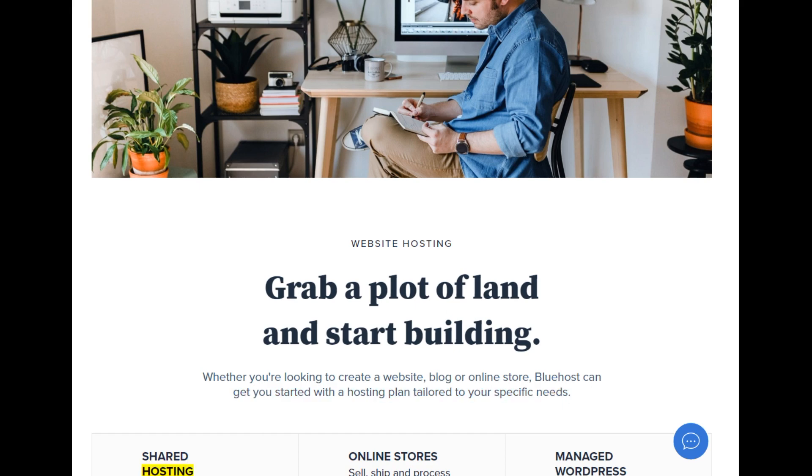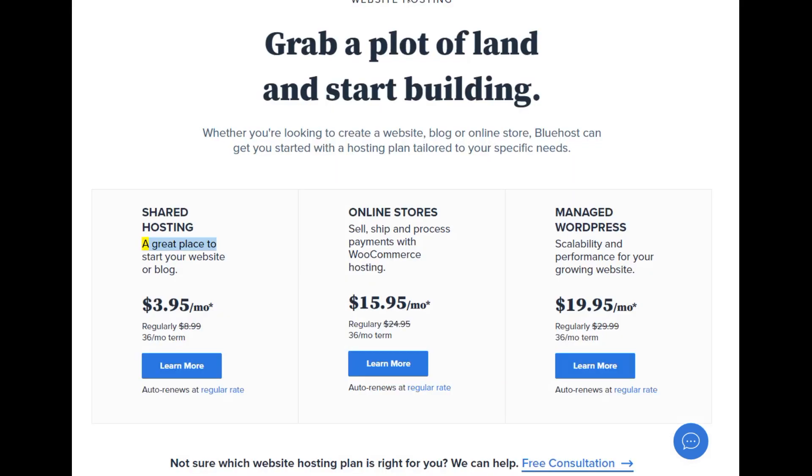Shared hosting: a great place to start your website or blog. $3.95/mo — regularly $8.99, 36-month term. Auto renews at regular rate. Online stores: sell, ship, and process payments with WooCommerce hosting.